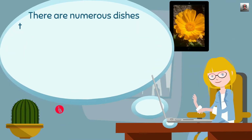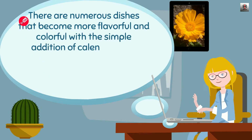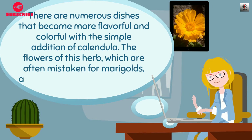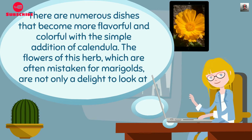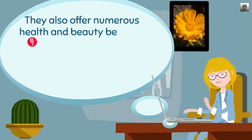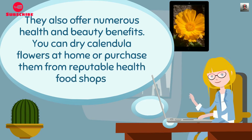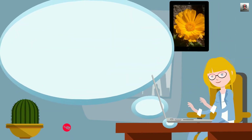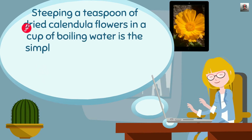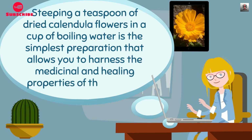There are numerous dishes that become more flavorful and colorful with the simple addition of calendula. The flowers of this herb, which are often mistaken for marigolds, are not only a delight to look at — they also offer numerous health and beauty benefits. You can dry calendula flowers at home or purchase them from reputable health food shops. Steeping a teaspoon of dried calendula flowers in a cup of boiling water is the simplest preparation that allows you to harness the medicinal and healing properties of those lovely blooms.